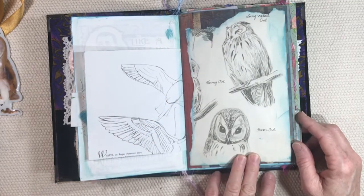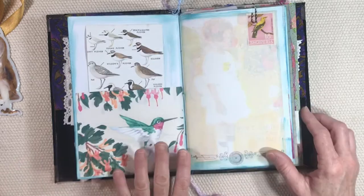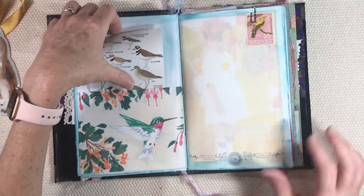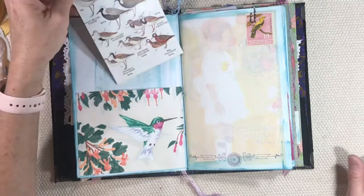This is from a beautifully illustrated book of animals — I loved this page with the owls. There's some wallpaper with a hummingbird, and I think that plant is called fuchsia, and there are some more bird images.